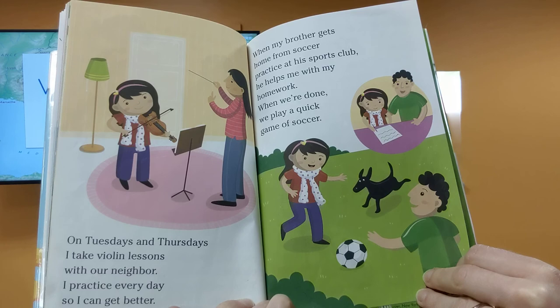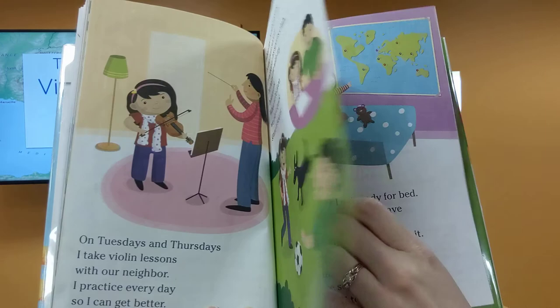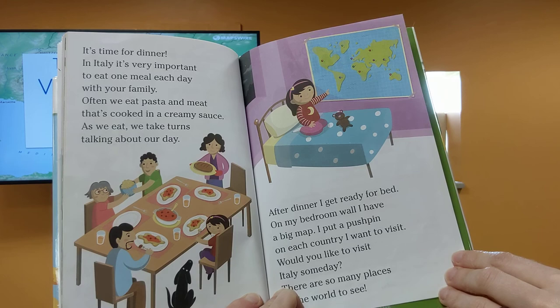On Tuesdays and Thursdays, I take violin lessons with our neighbor, so I practice every day to get better. When my brother gets home from soccer or practice at his sports club, he helps me with my homework. When we're done, we play a quick game of soccer. It's time for dinner. In Italy, it's very important to eat one meal a day with your family. Often, we eat pasta and meat cooked in a creamy sauce. As we eat, we take turns talking about our day.